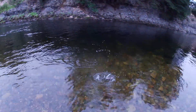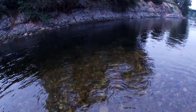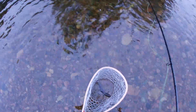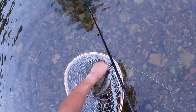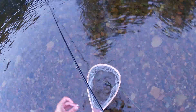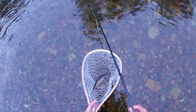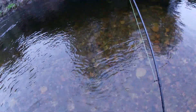Fish on! First fish of the day and we are in Nova Scotia. We gotta get this in the net — oh look at that, it is a brook trout! What a beautiful brookie. He slipped through the holes in the net, but what an absolute treat.